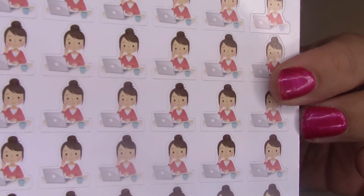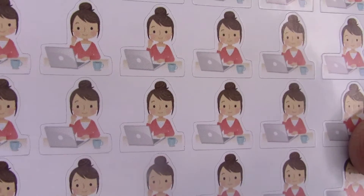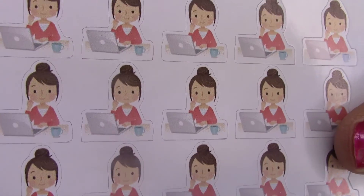Last but not least I got her blogger stickers - it's basically a girl in a cute little bun with a coffee cup sitting in front of her laptop. Perfect for the day I go to the office - I can just put this down and write 'work in the office.' Really cutesy. That is everything I got from Blackbeard Prints.